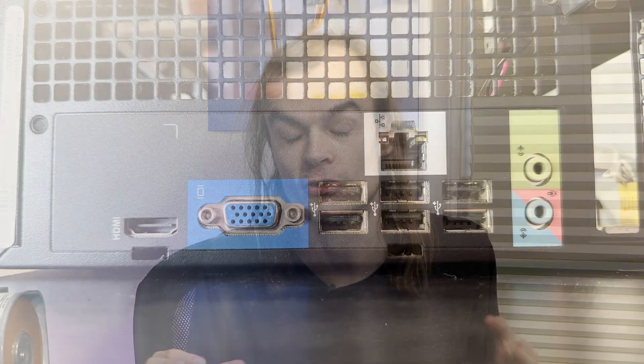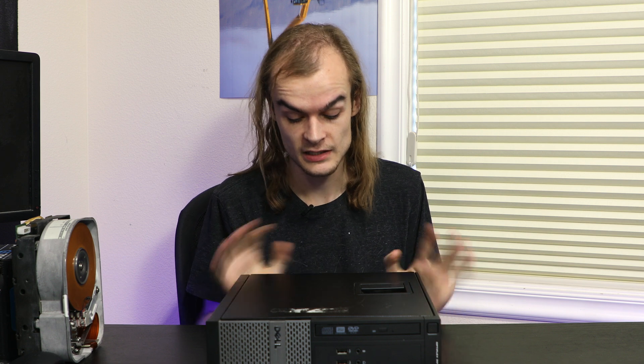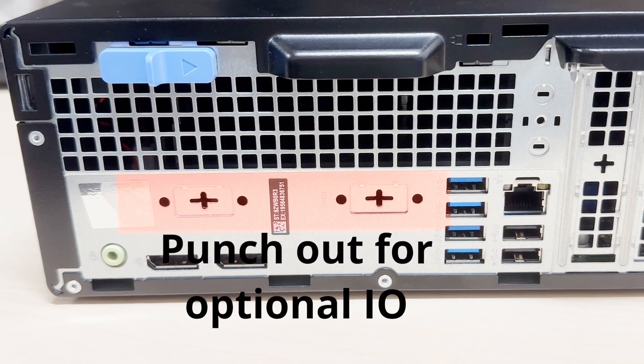The back of the system is the biggest visual difference. The older systems paint the whole back black so it all matches. The new systems just leave it as bare metal, likely as a cost-saving measure — it doesn't really matter since you don't look at the back during normal use. The overall back layout is fairly similar: IO in its spot, two half-height PCIe Express slots, and the power supply AC input. A cool new thing on the newer systems are little punch-outs where you can add slots for things like VGA, HDMI, serial, or other I/O types for about $10 each.